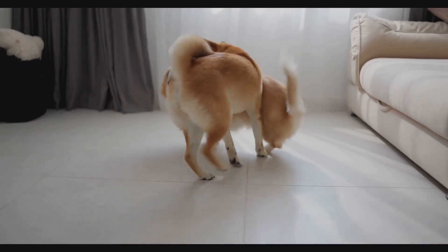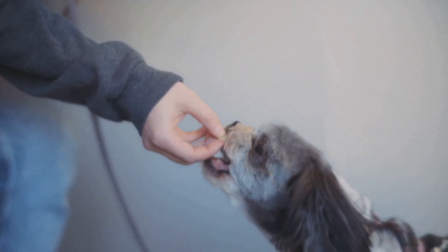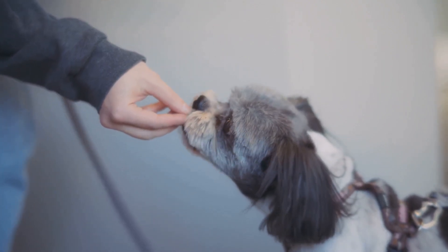When you're back home, keep the first few interactions short and sweet. Always supervise them closely and give lots of treats and praise to both dogs.